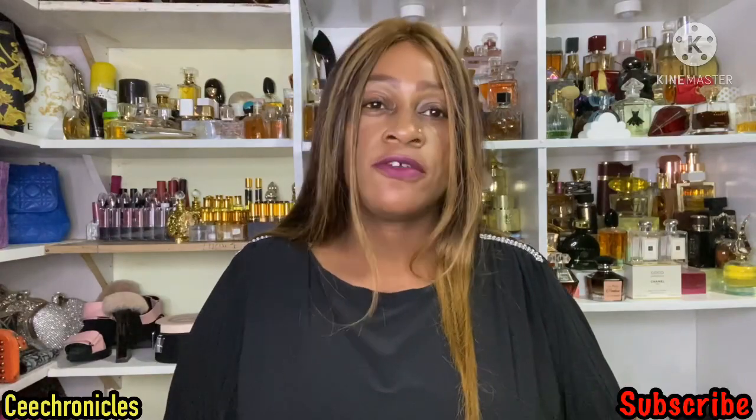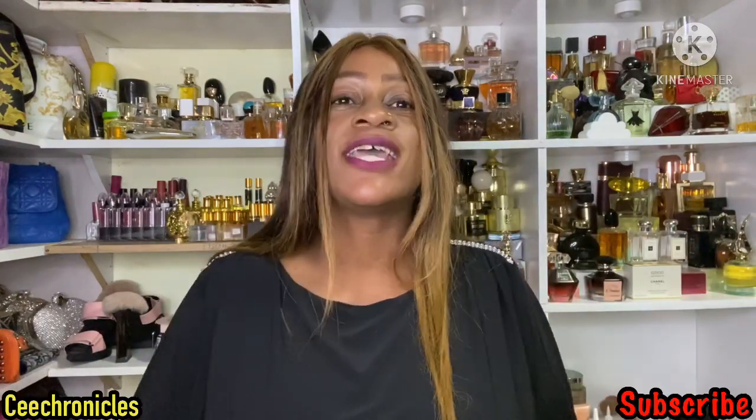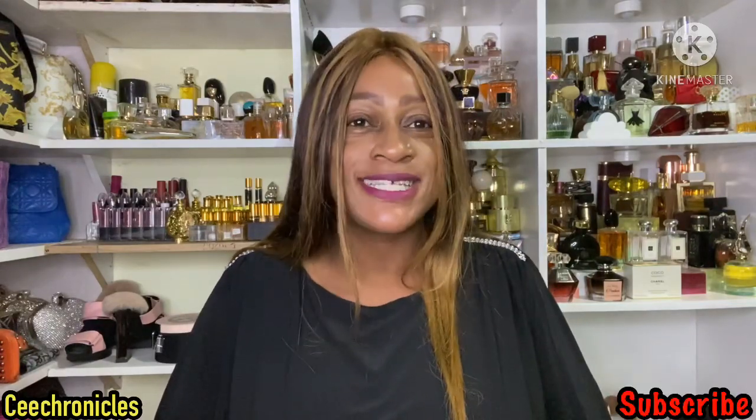Thank you very much for joining me today. I'm your girl C Chronicles — let's meet in the comment section. Do let me know what you think: do you have this fragrance, have you used it before, is it one you were contemplating buying? Let me know if this review was helpful, and don't forget to like, share, and comment. Remember to always smell fabulous — smelling good is a form of self-care.